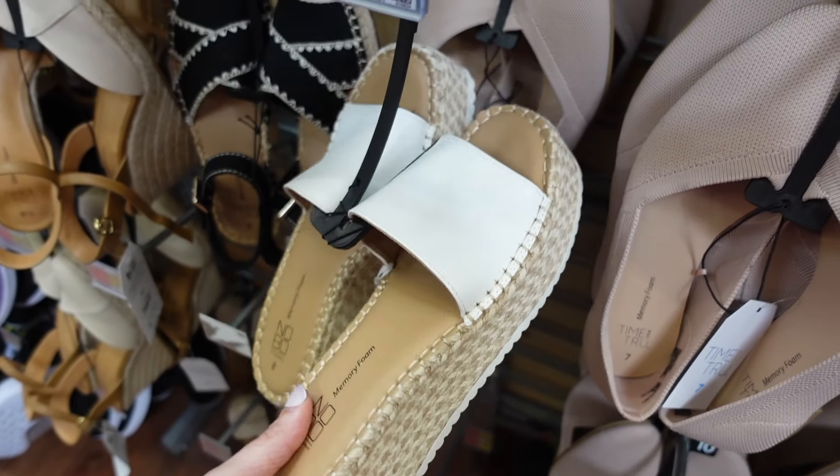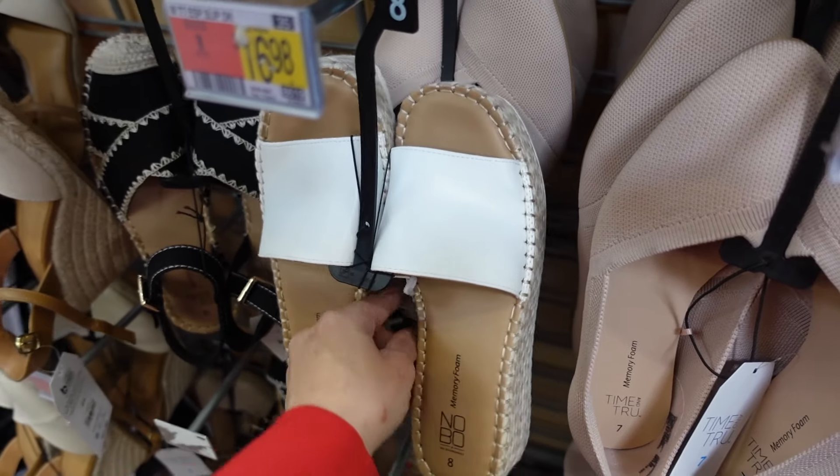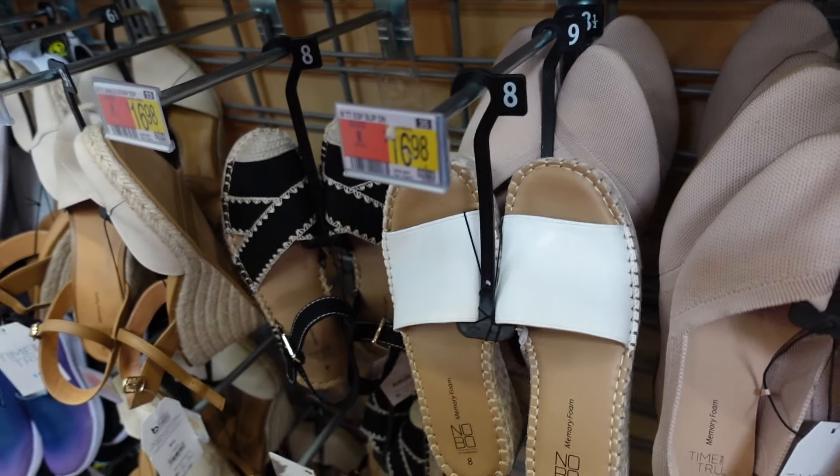We have a slide from No Boundaries. This one is a square toe, platform bottom with the rubber sole. These are regularly $22.98.